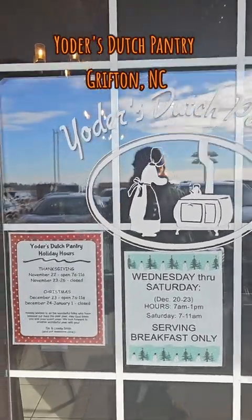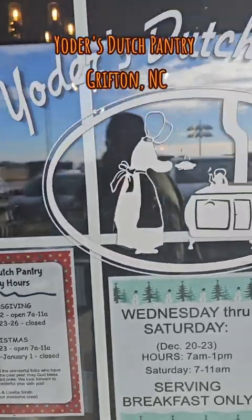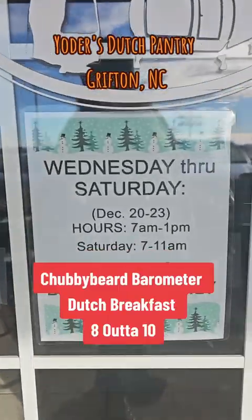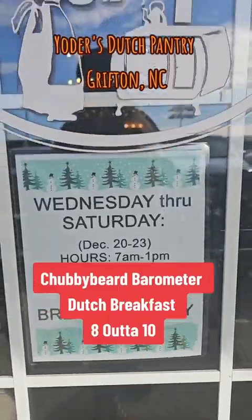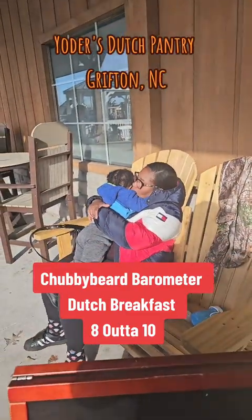Yoda's Dutch Pantry — I got to say, I'm going to give you a good rating. You would have got higher, but them taters, y'all got to work on them taters and cook them a little bit longer. Customer service is off the chain — it's epic. So yeah, check out Yoda's. It's a good place to go eat at. Get you some good vittles, y'all. Hope you enjoy. See you in the next video.